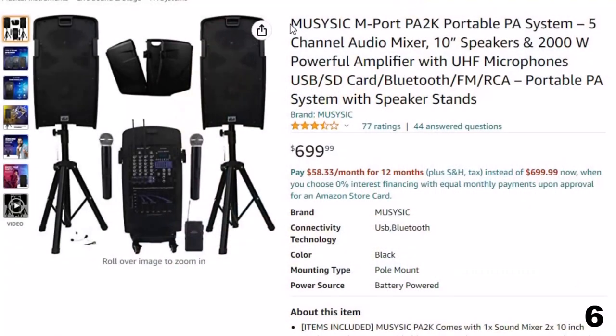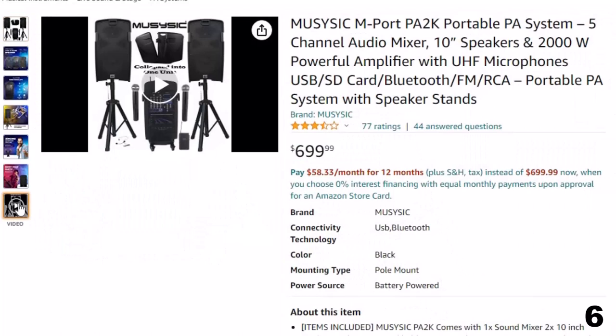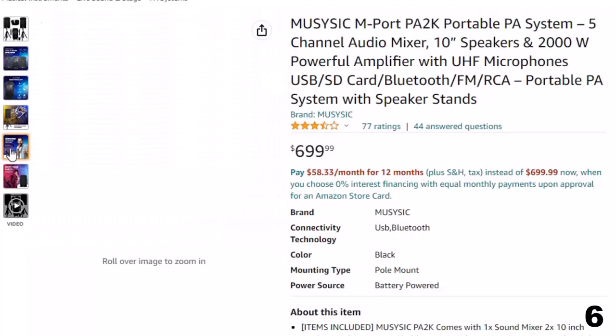Number 6: Muzizic PA-2K Portable PA System. Now you can get it at around $700. It comes with 1 sound mixer, 2 10-inch studio speakers, 2 handheld UHF microphones, 1 transmitter with headset cable, 2 antennas, 1 remote, 2 speaker stands, power cords, and 2 speaker cables.